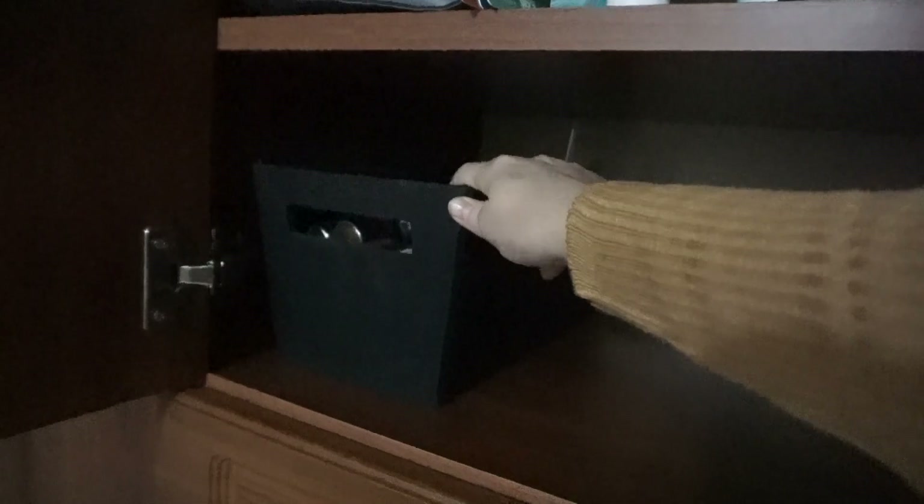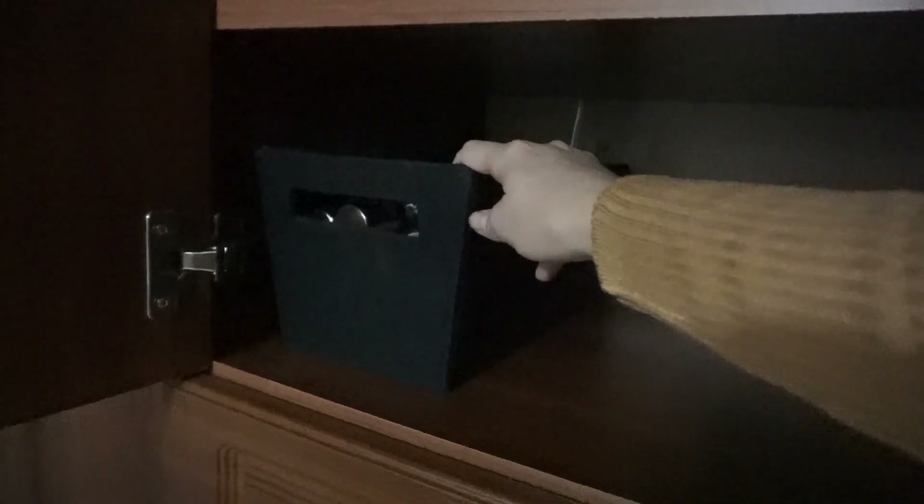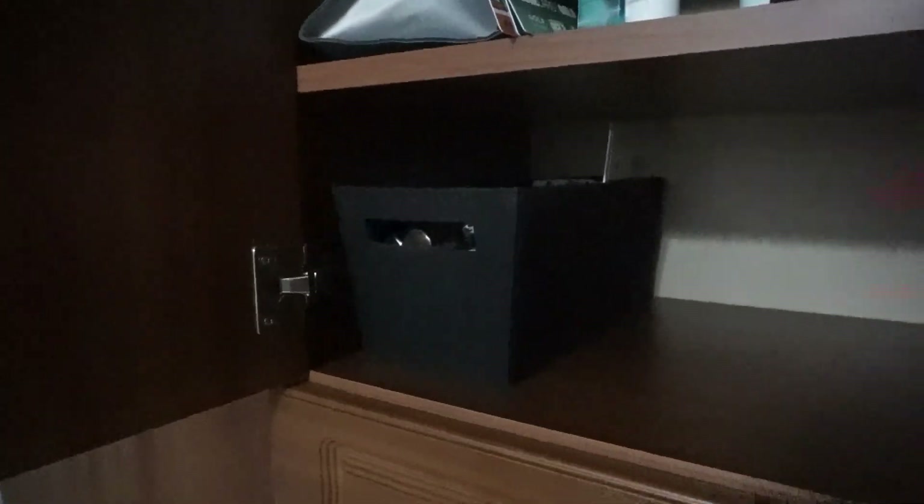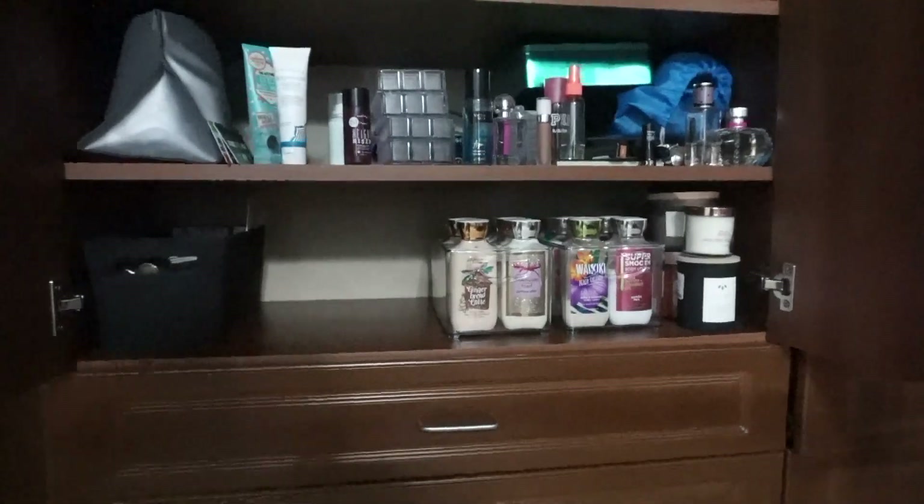And then I took out those boxes of acrylic paints and kind of just put them in here. It doesn't need to be too tidy because it's paint. And then I put any other paint stuff in here as well. I want a different bin because I don't want the black one, but it serves its purpose for now. So now so far so good — looking a little bit better.